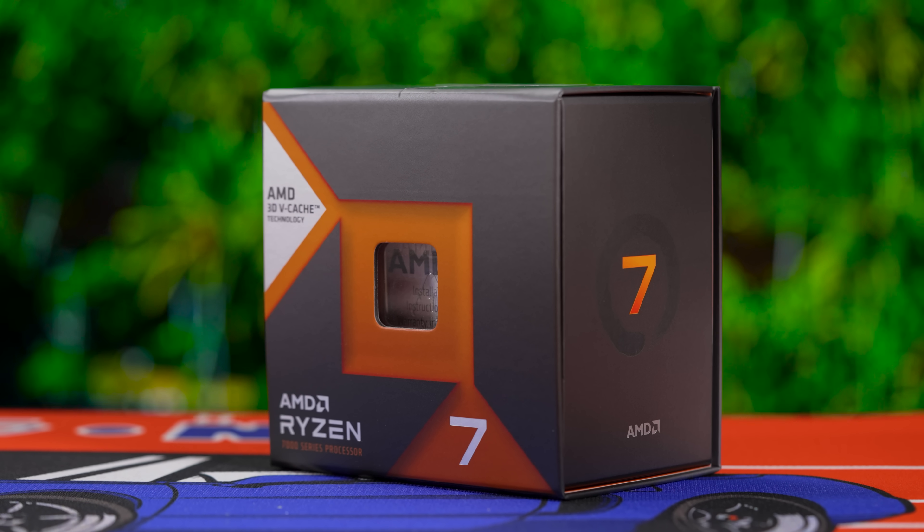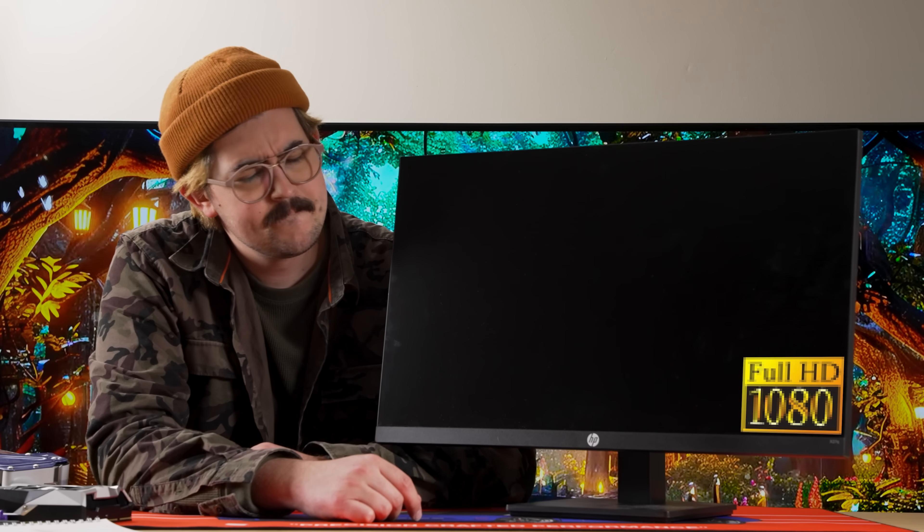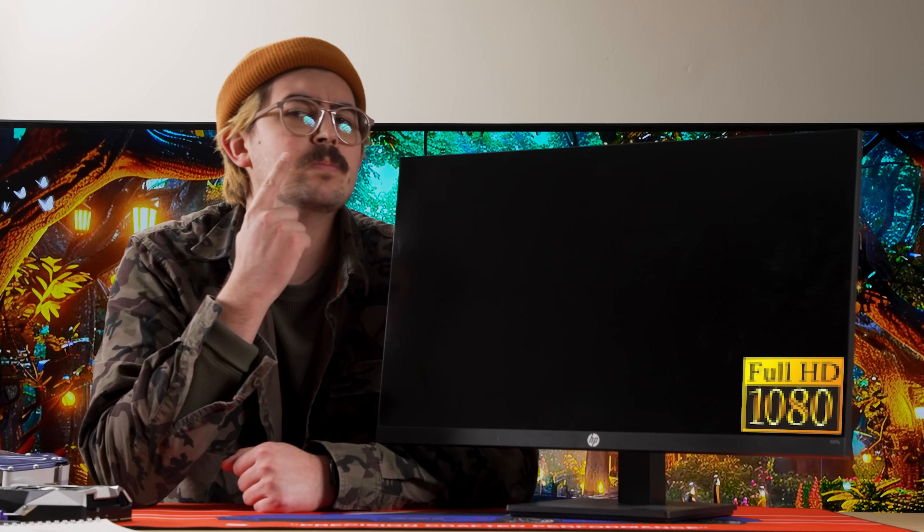Our test system is specced with a Ryzen 7 7800X3D and 32GB of memory on Windows 11 24H2. We'll start with a few pre-2024 titles, then move into some more recently released ones. With most of these games, we've elected for full 1080p with no upscaling, though there are a few exceptions we'll note. We also tested the RTX 3070 and RX 6800 recently, so we'll compare those cards in a few games as well.